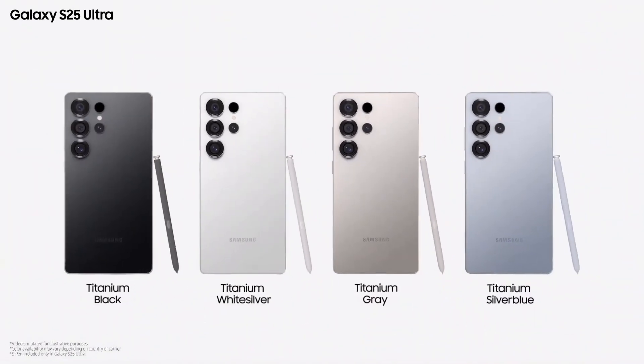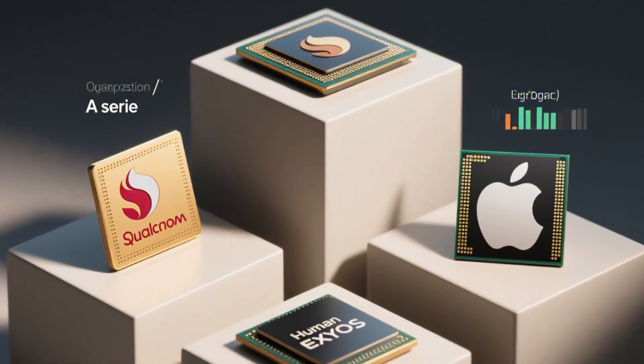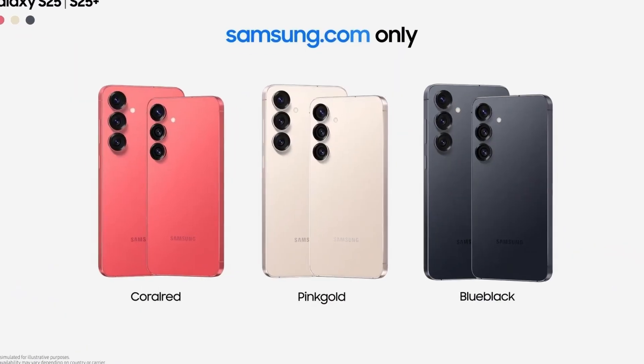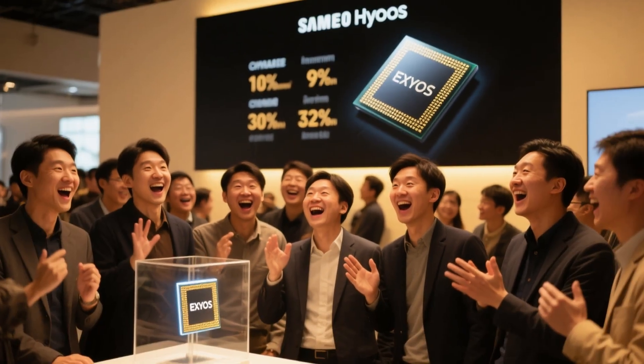For years, Exynos has been seen as the weaker sibling, always lagging behind Qualcomm's Snapdragon and Apple's A-series chips. If Samsung can finally deliver a chip that runs cooler, faster, and more efficiently, this could be the comeback Exynos fans have been waiting for.